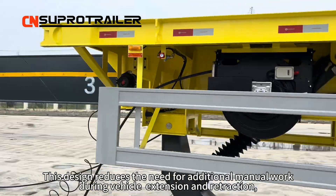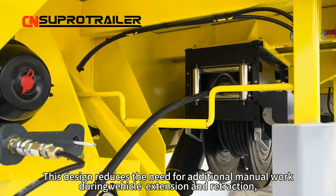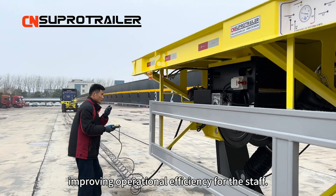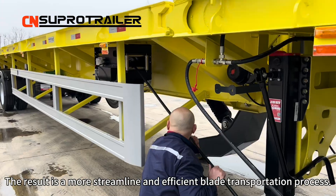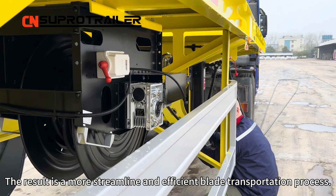This design reduces the need for additional manual work during vehicle extension and retraction, improving operational efficiency for the staff. The result is a more streamlined and efficient blade transportation process.